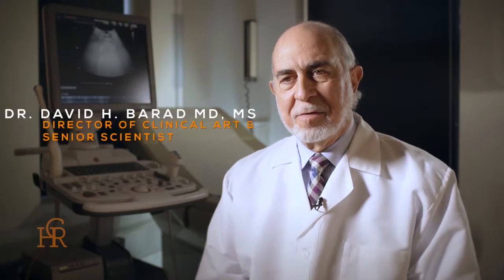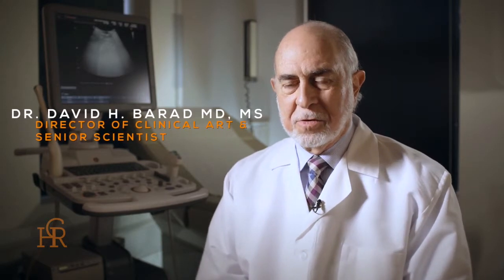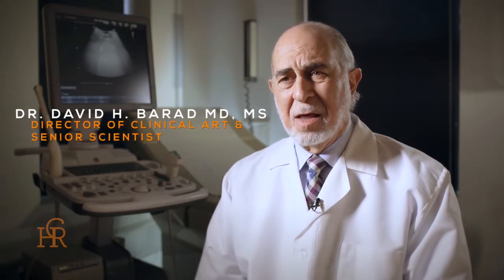It's very important to recognize that a woman with low functional ovarian reserve shouldn't be treated the way you would treat somebody routinely. These ovaries are very sensitive to the kinds of treatment approaches. At CHR, we take a special approach to women with this condition, and it involves two general sorts of steps. One is we pre-treat women with a variety of medications and supplements that are designed to build the potential of the ovary to produce healthy eggs.